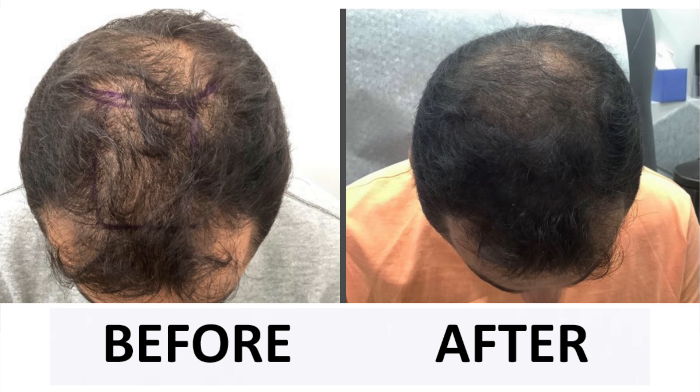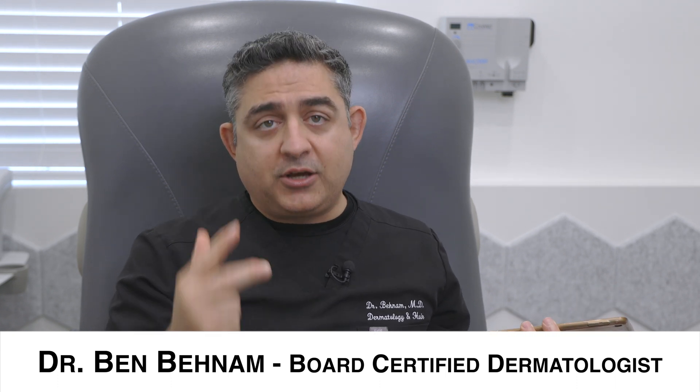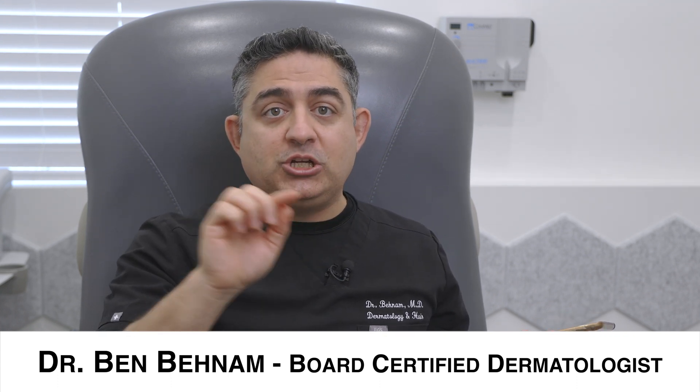Stem cells come from another person — they come from a human umbilical cord. We mix it with your PRP and then inject it into the scalp. The type of stem cell you use, the higher quality the better. The quality, the concentration — they all make a difference in the result. Also the way you inject it and the technique of actually injecting through the scalp is really what makes the biggest difference.